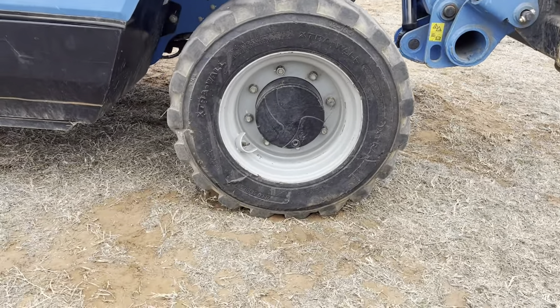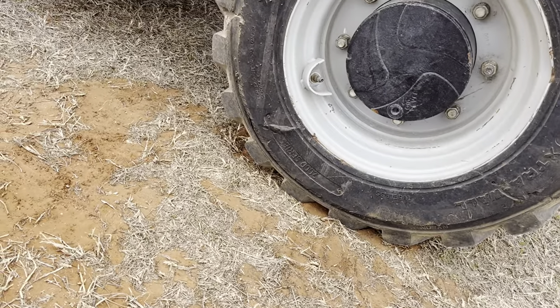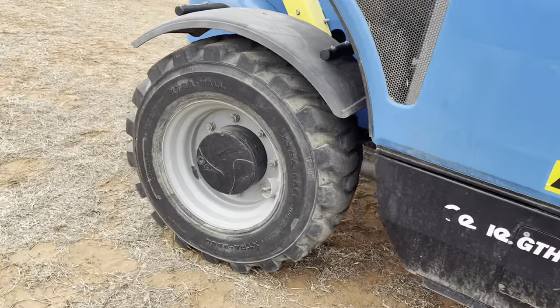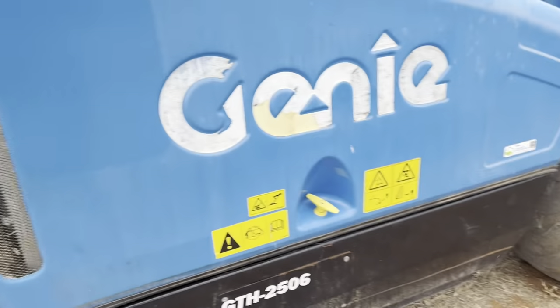Let's check these tires. The tire size is 12-16.5, front and rear, with fenders.